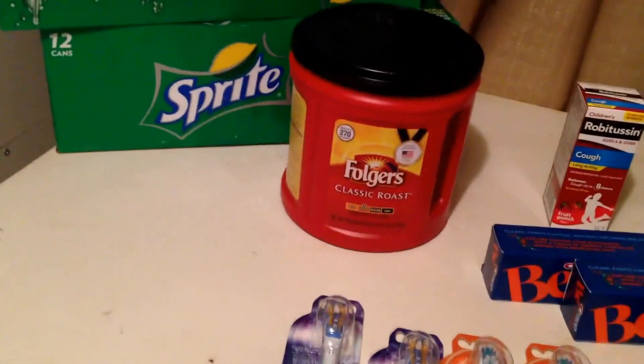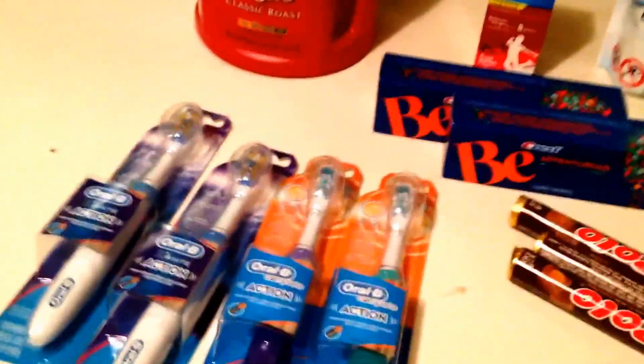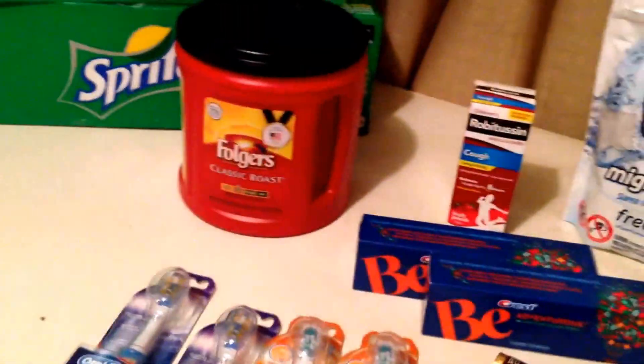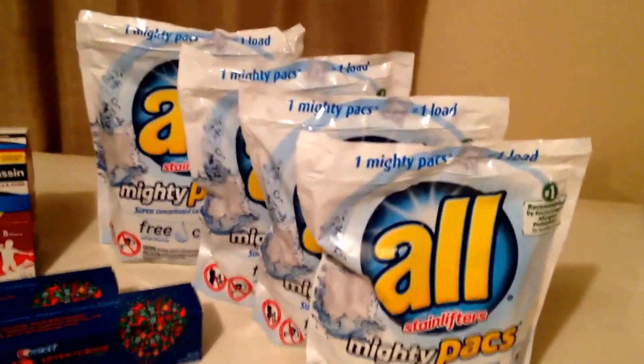If you buy three of the Coke products, they're part of the spend $30 get $10 deal. The 12-packs are on sale for $3.33, so that's $9.99. I paid out of pocket $21.95 and got back a $10 Extra Care Buck, which essentially made them $11.95. Divide that by seven — it's a buck and change a piece.